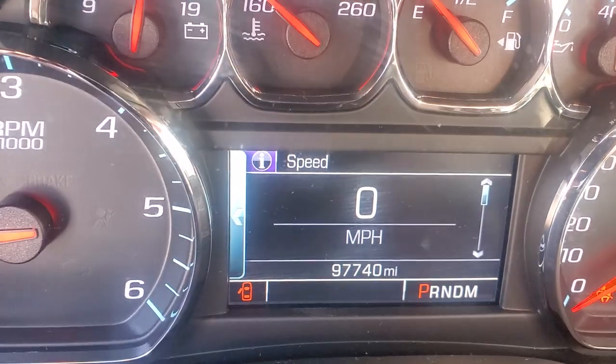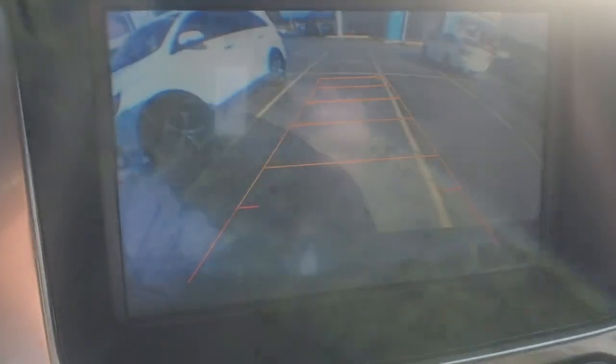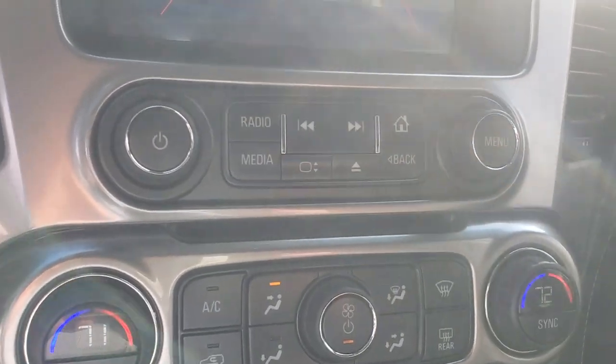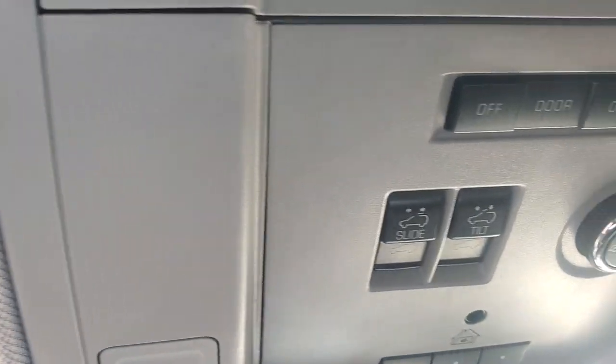It's got 97,740 miles on it. Coming back over here, this is your radio screen right there. It does have a full functional backup camera, as you can see. You do have the dual climate control for both sides, the passenger and driver. That is your radio controls right there, and you also have the heated seats on both sides. Here's your cup holder. Those are your headphones for the flip-down DVD system. It also has a sunroof. And of course you got all your OnStar right up here.